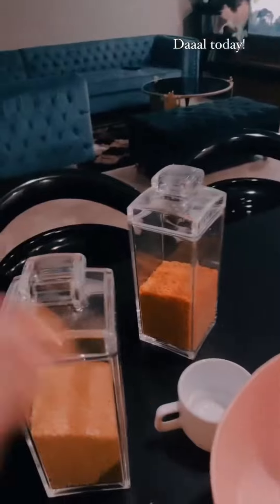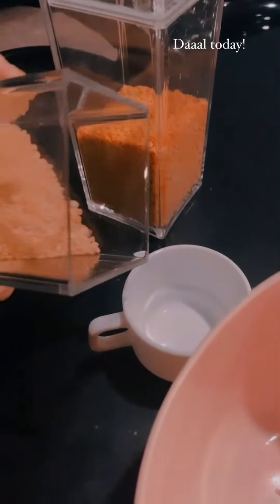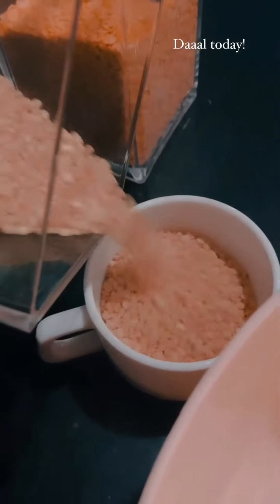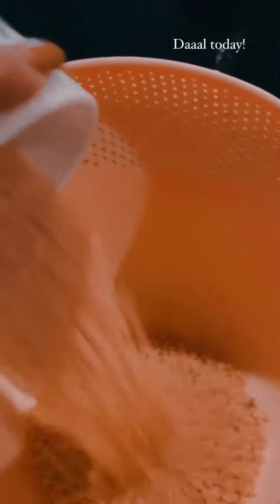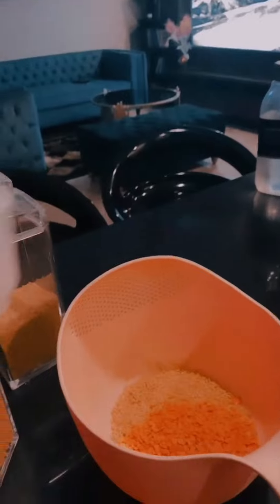I thought today I was going to make a dal, so today I will make a dal. I don't know why dal is my favorite — it's my comfort food. And I mix these two dals just like that, and now we will go.